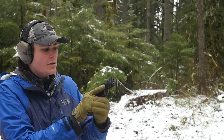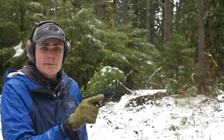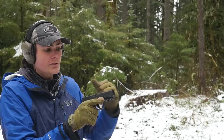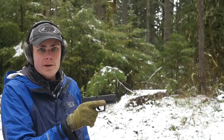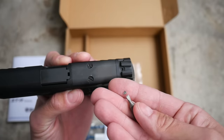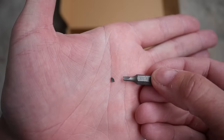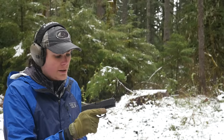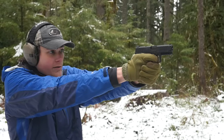First shots, Stoeger STR9C optics-ready. I'm not actually using an optic on this for two reasons. One, probably not a lot to be learned from that experience — this uses optics adapter plates instead of being direct milled, so between that and the short standard height sights, we already know we're not going to get any co-witness. Second, I can't actually get the slide cover plate off. It's held in place with two flathead screws, and I broke a flathead bit trying to get those screws out. They just don't want to come out. So we're back in irons mode here.